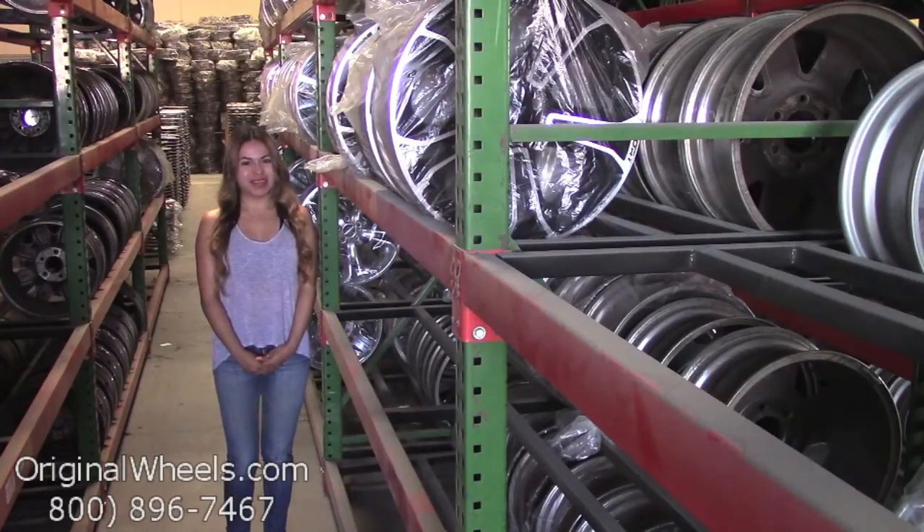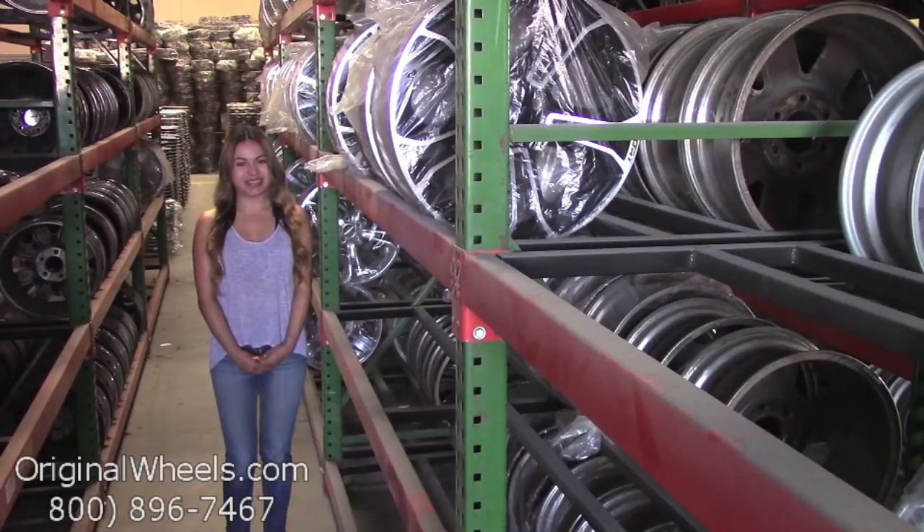At Original Wheels, we offer 100% customer satisfaction guarantee. We're not satisfied until you are. We have a live sales team waiting to assist you during normal business hours to answer any questions that you may have. Please keep in mind that all of our wheels are hand inspected by our quality assurance team to ensure that you receive the best quality wheels possible.